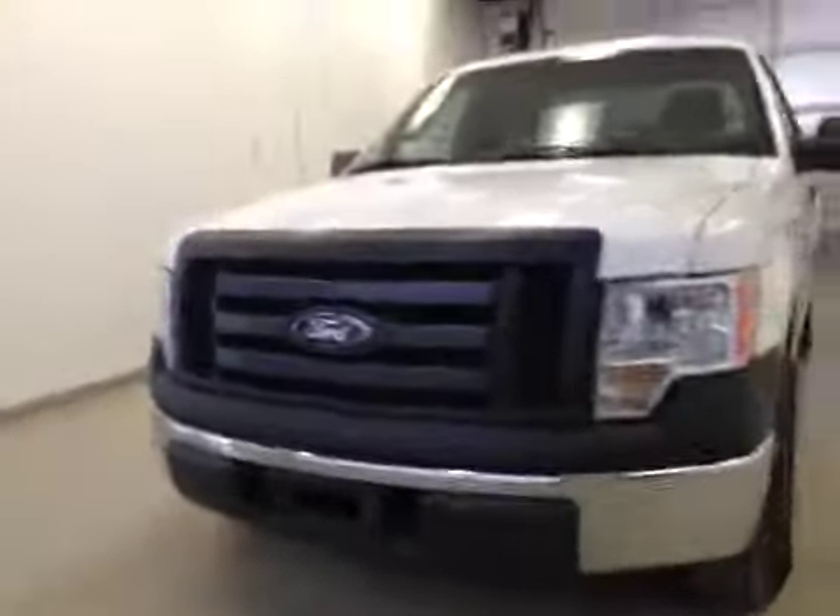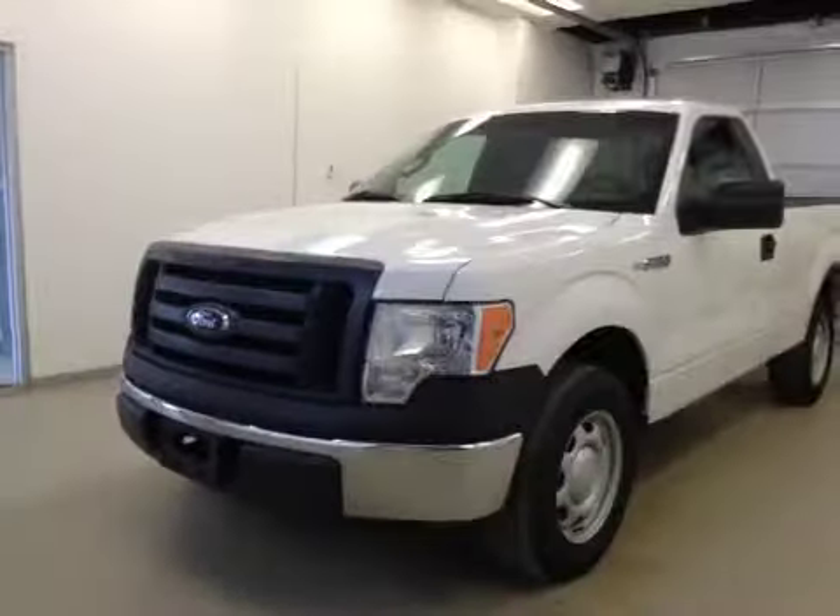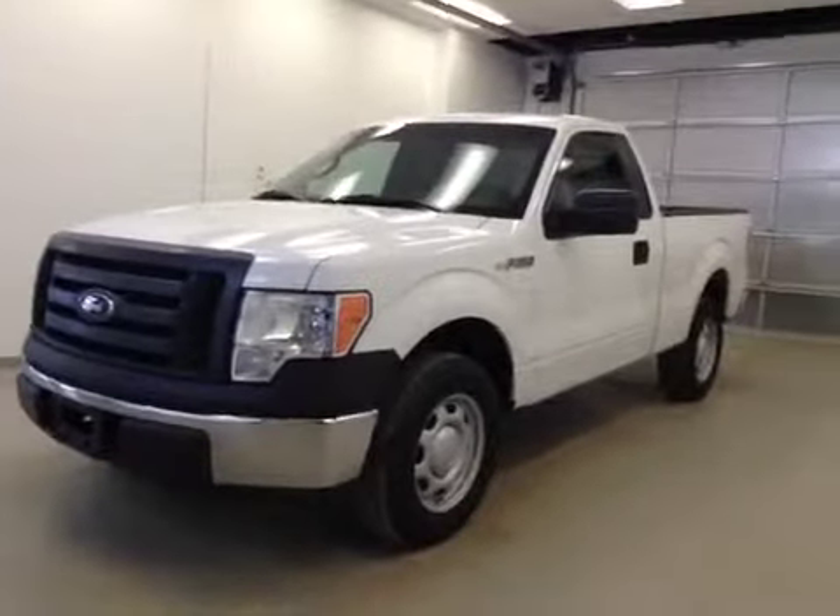Once again, this is stock number 148389, a 2011 Ford F-150 regular cab. Exterior color is white.